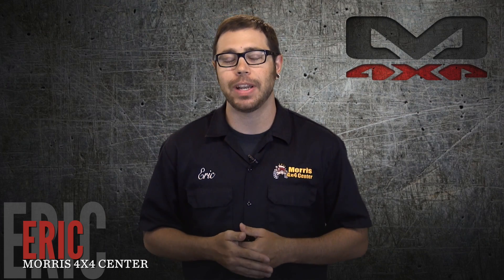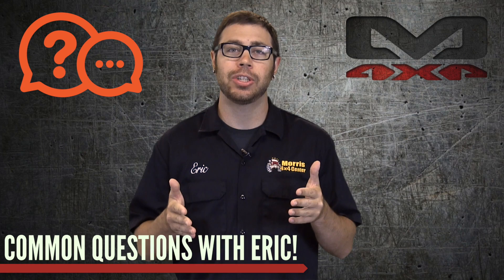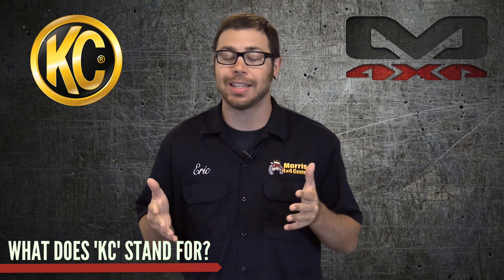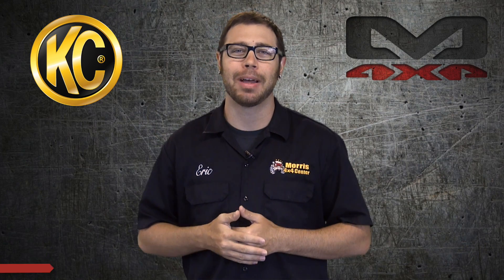What's going on everybody? It's Eric with Morris 4x4 again, coming back at you with another educational video. We read the forums, we read online — we want to know what questions everyone's asking, the information you want to know, the questions you want answered. And a lot of you are asking: what is KC? What does that stand for? What does it mean? Well, I'm here to answer that question for you, so stick around and let's talk about that.